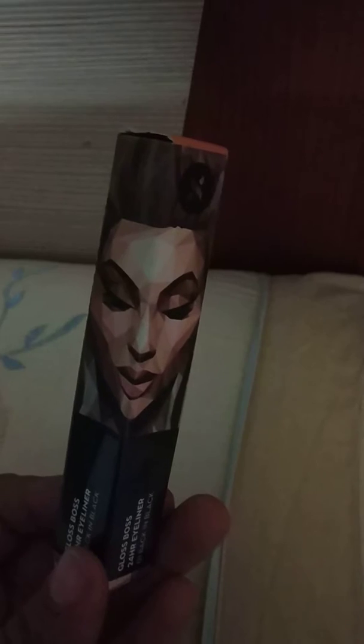You can see a girl on the packaging wearing eyeliner, showing her eyes — kick-ass eyes! I just love the art on this packaging. It's so good, and you can see her brown hair. I could just talk about this packaging all day!